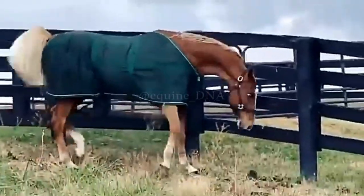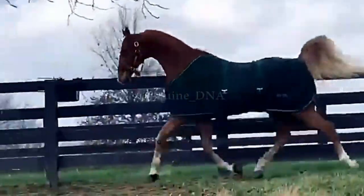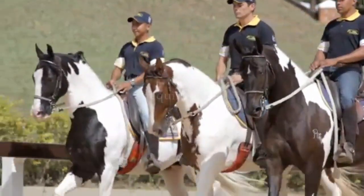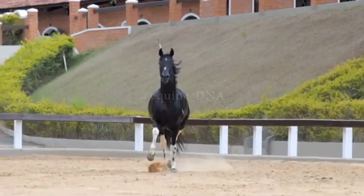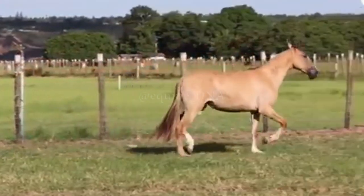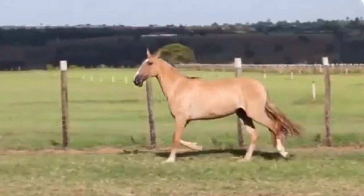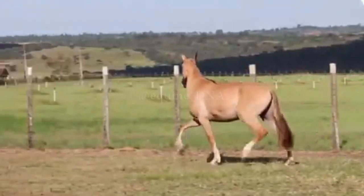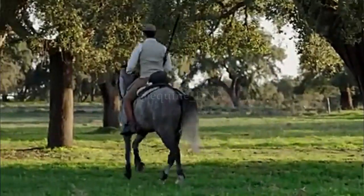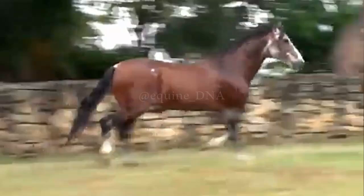And there we have it, horse enthusiasts. We've explored some of the best gaited horse breeds together, uncovering what makes them so special and how their smooth gait can turn every ride into an unforgettable experience. If you enjoyed the video, be sure to give it a like and subscribe to our channel so you don't miss future content about the fascinating world of horses. We'd love to hear your thoughts, so leave a comment below and share your favorite gaited horse breed. Thank you for joining us today, and see you on the next equestrian adventure.